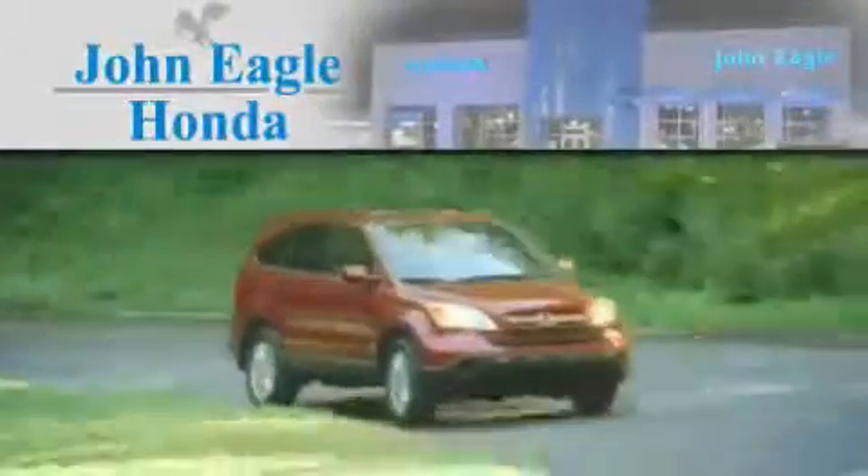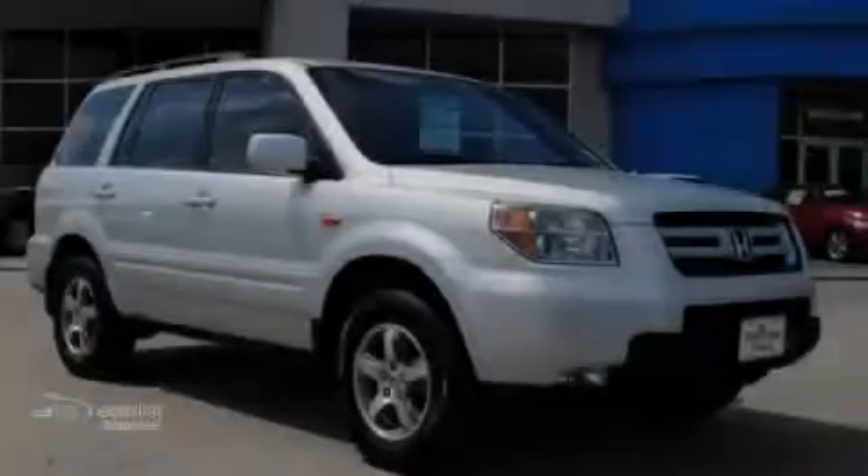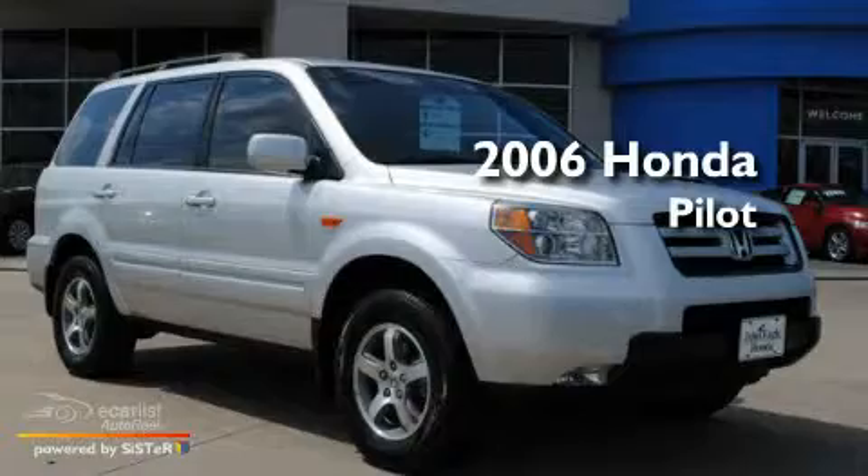Another fine vehicle offered by John Eagle Honda of Houston. This is a certified pre-owned 2006 Honda Pilot.